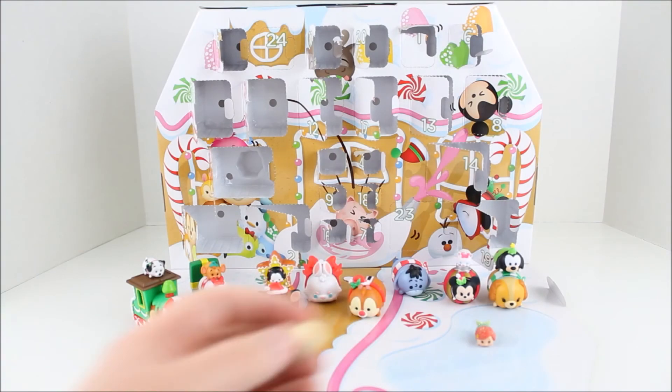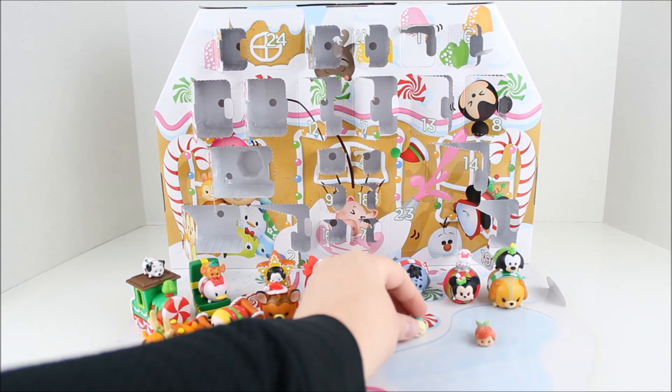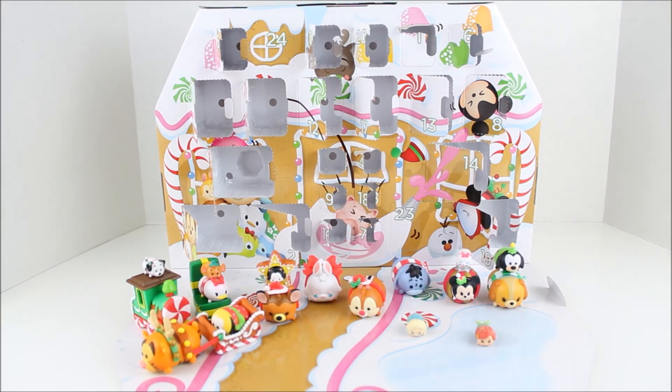So let's add her to our little winter set. I'm going to put Elsa down here — oh my gosh, she looks so cute!